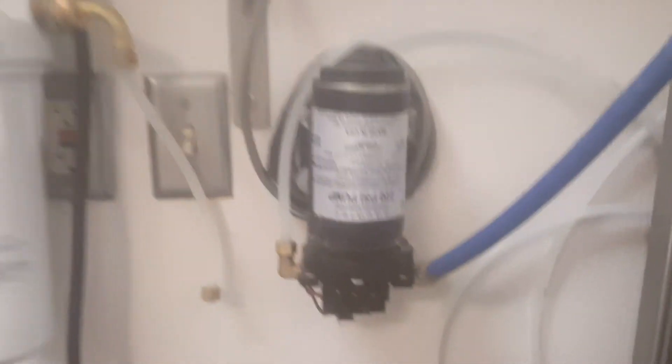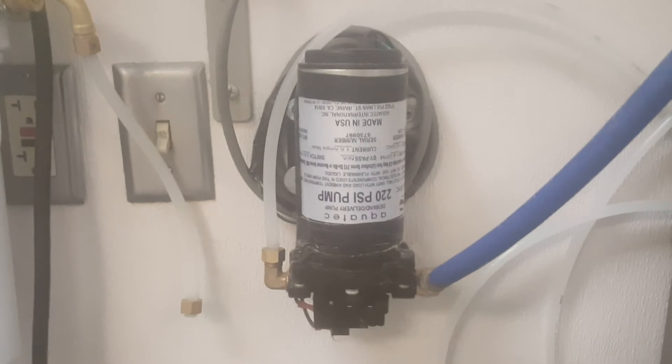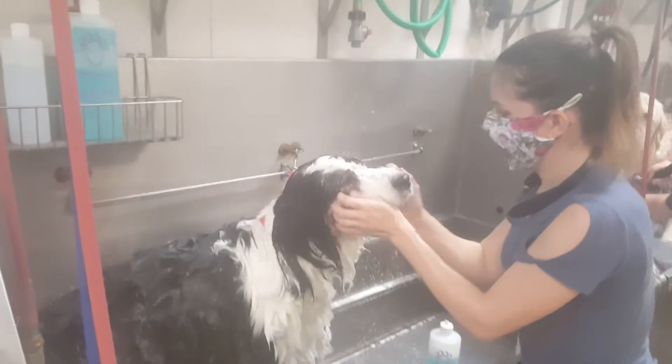Each unit also has a pump — the 220 psi pump, the strongest available in the industry — and that provides the pressure for the system.